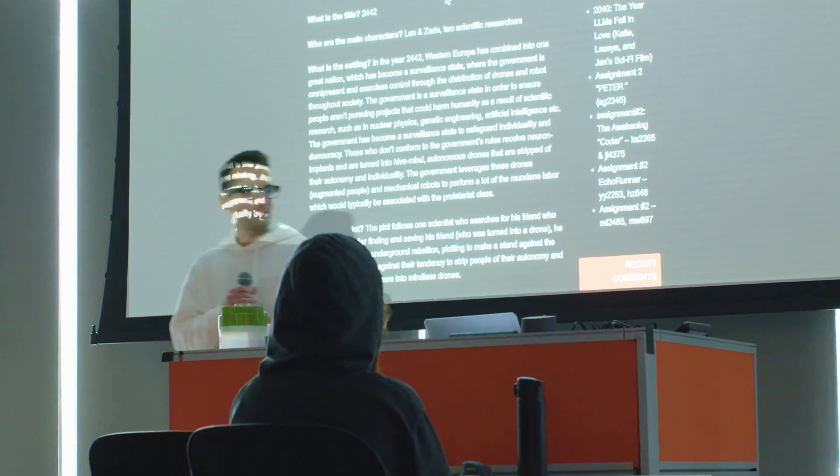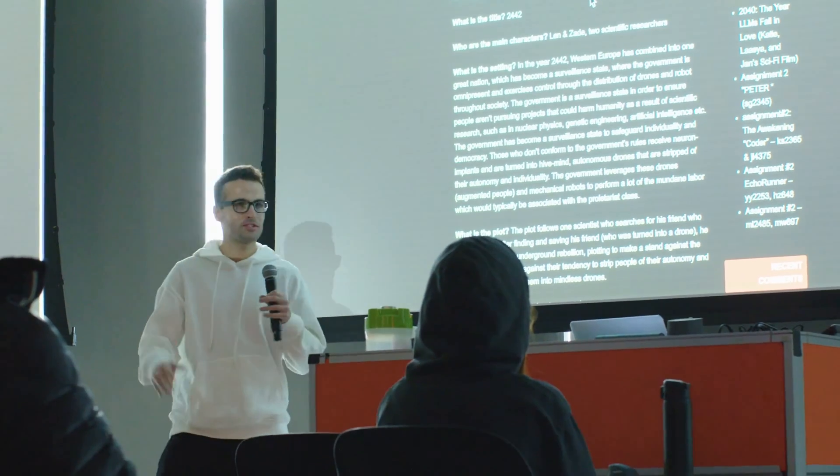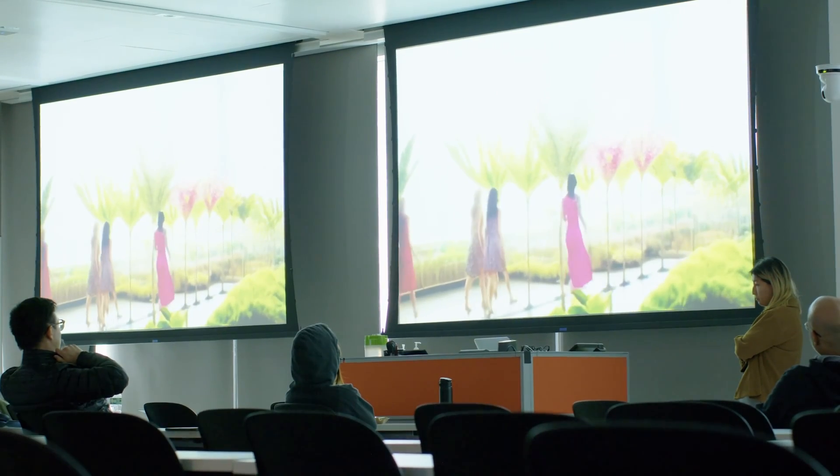Connective Media provides students with an interdisciplinary education that prepares them to be leaders in the technology industry that can have an influence on management, design, strategy, as well as policy.